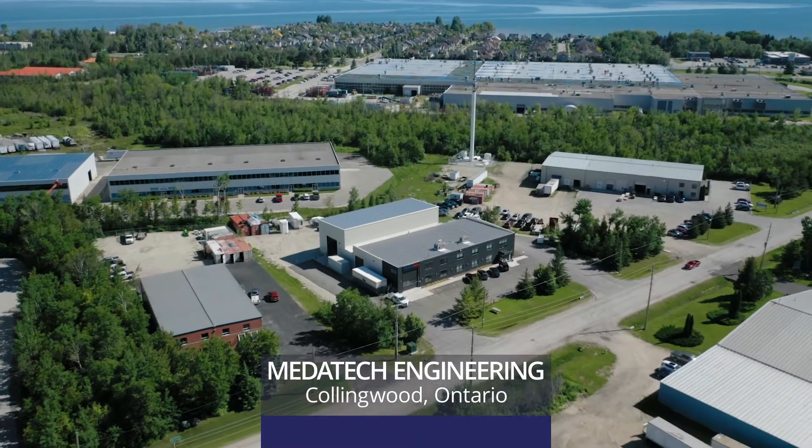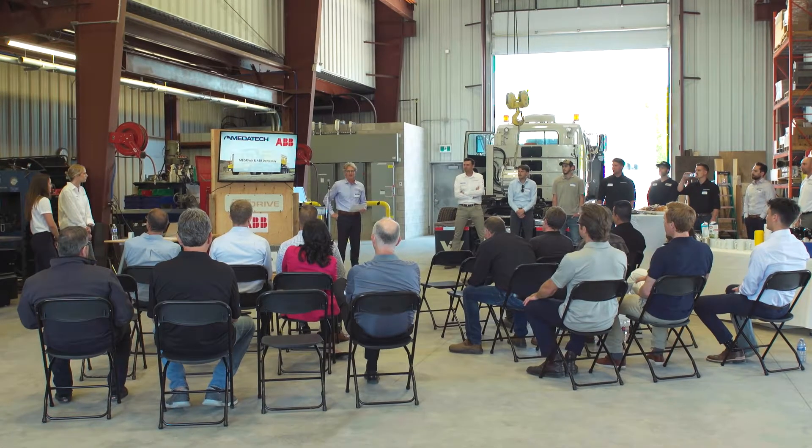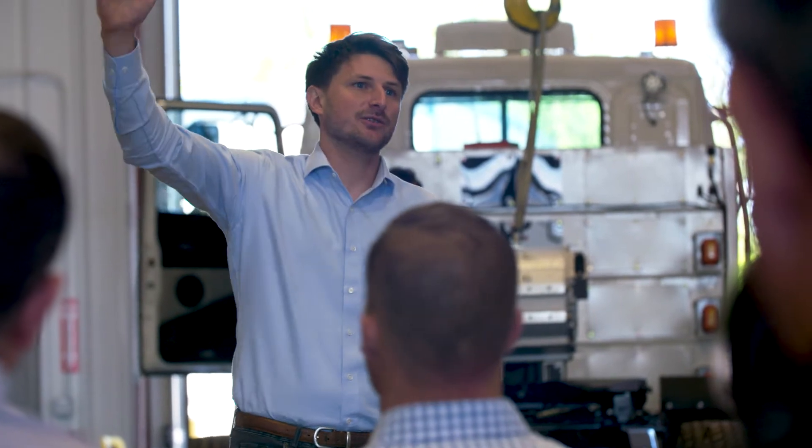Today, Meditech, ABB, and Stubly did the first demo of high-powered vehicle charging technology.